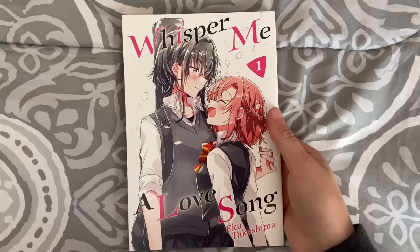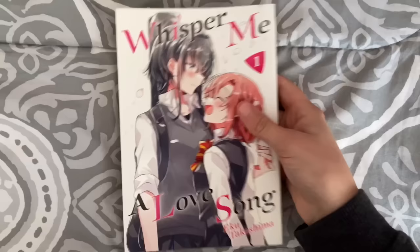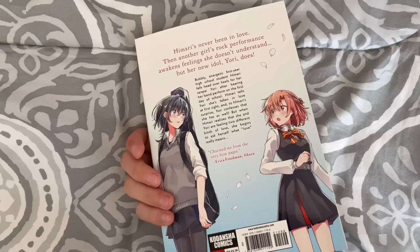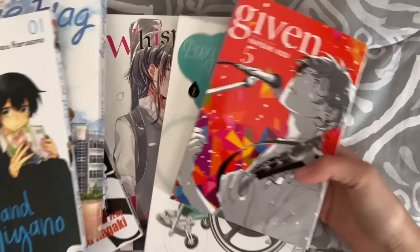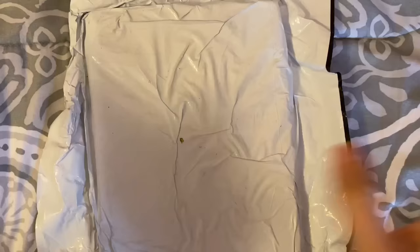Lastly I got Whisper Me a Love Song — this is a Yuri title about a girl who sees someone perform in a band, falls in love. It kind of reminds me of Given but with girls, so we love that. There were three volumes available but I just picked up volume one. I recently read A White Rose in Bloom and I've been looking for more Yuri since that was actually good. That's what I picked up today — a big haul from Barnes & Noble plus some used books that were a couple bucks each.